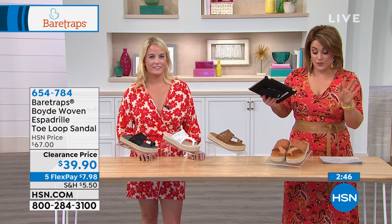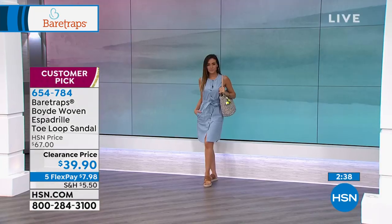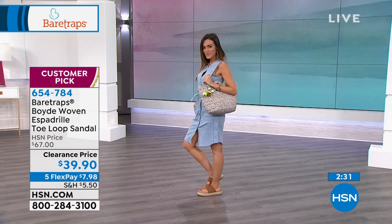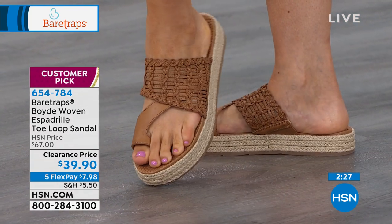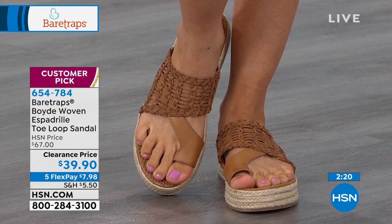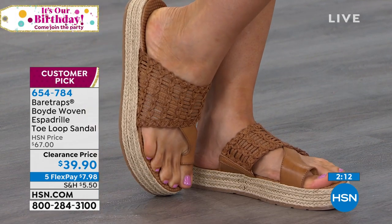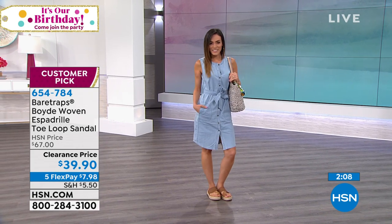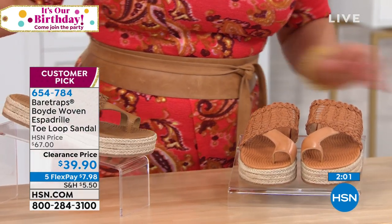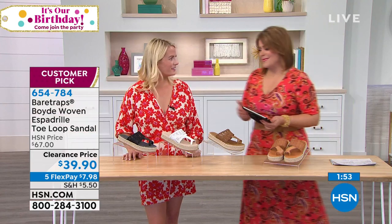Look at how great this style is — it's called the Boyd. It is the look of a great little espadrille but with more comfort than you've ever seen. It's a woven espadrille-style toe loop sandal, very beautiful, very easy to walk in, and a customer pick with 4.6 stars. Colors include auburn, ginger, white, and black. Item number 654-784, sizes 5.5 to 11.